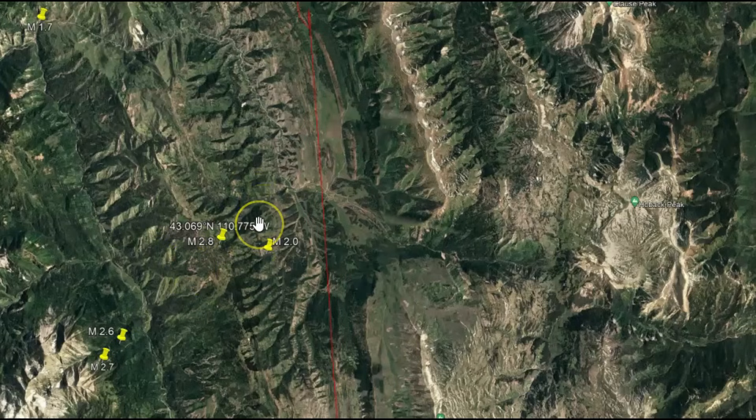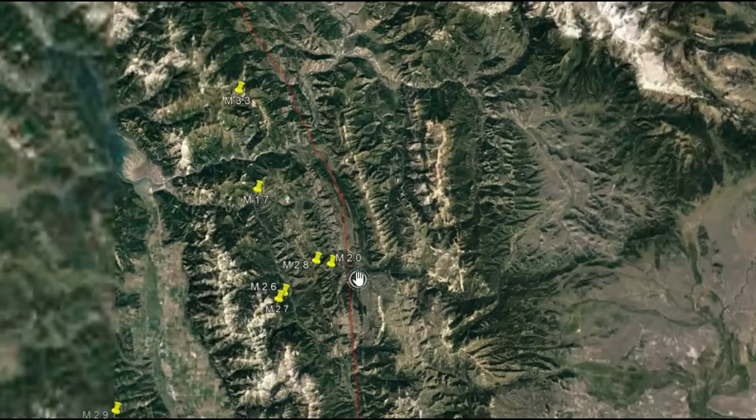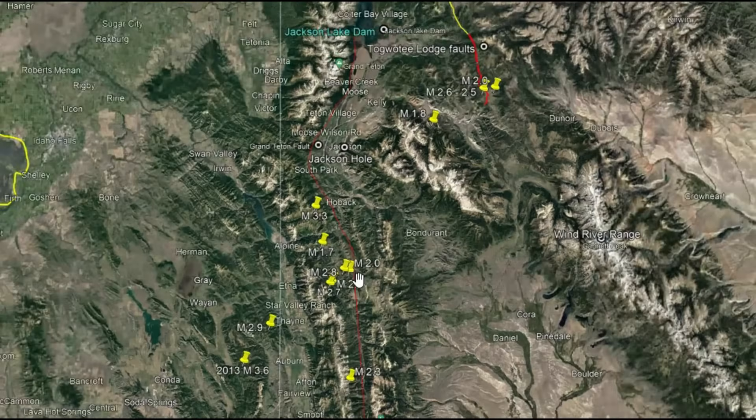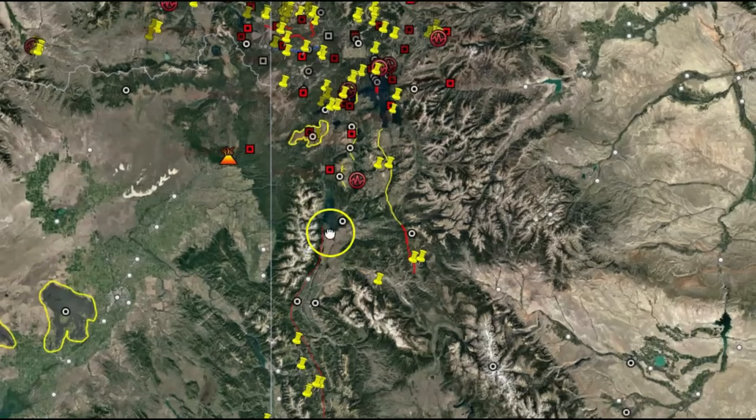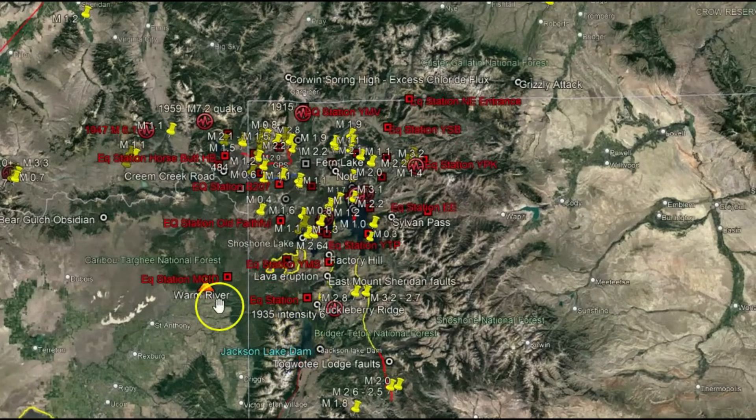These earthquakes along the Teton fault are caused by stretching of the Earth's crust, as Yellowstone's magma is coming into the system and putting pressure on these faults. Look at all these earthquakes — I used to have the caldera drawn out, but right now I just have the recent earthquakes plotted, along with the stations I'm monitoring.